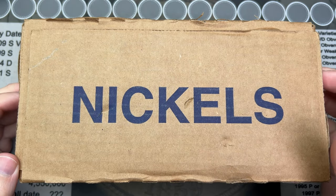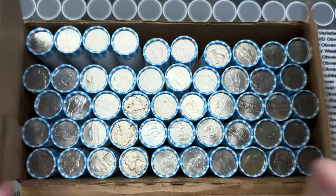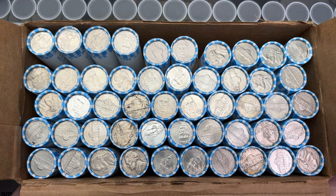Hello, it is nickel hunt time. Hopefully I've got a box of nickels here I can search. Let's see if we do. Alright, yep, got some circulated nickels so I do have a search here. We're gonna check these out and see what we find on these nickels.